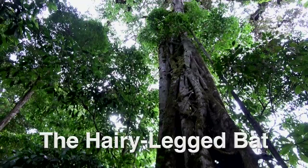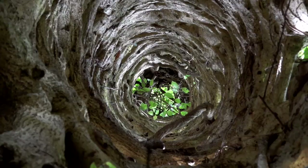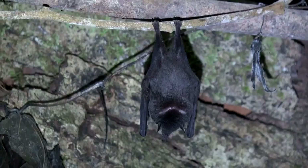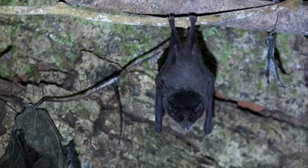The hairy-legged bat is known to roost in well-lit parts of caves, but also in tree hollows, which are more common than caves in Costa Rica. This nectar bat is known to hang in tight clusters of up to 15 individuals of both sexes.